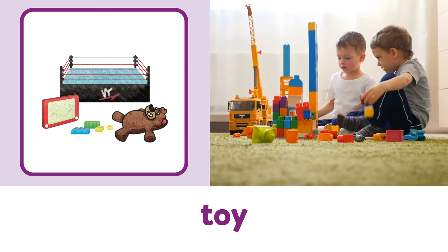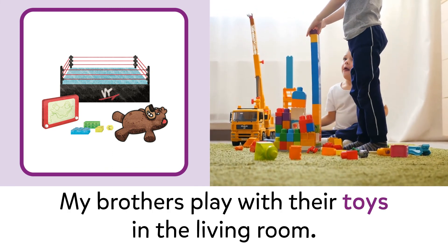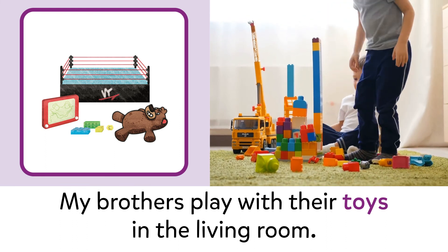Toy. Toy. My brothers play with their toys in the living room.